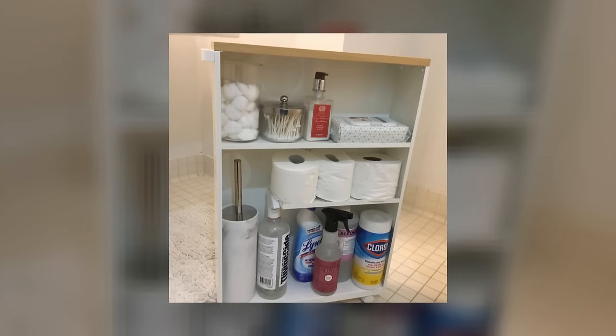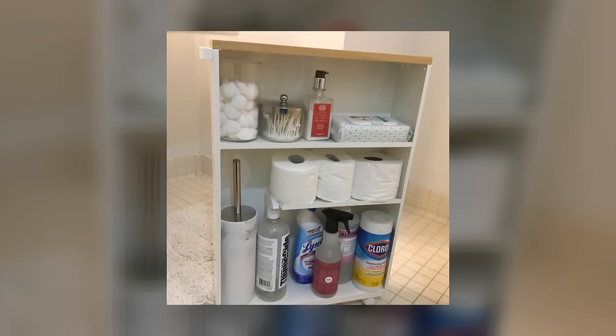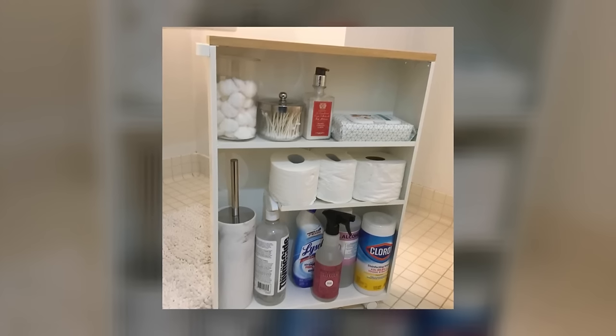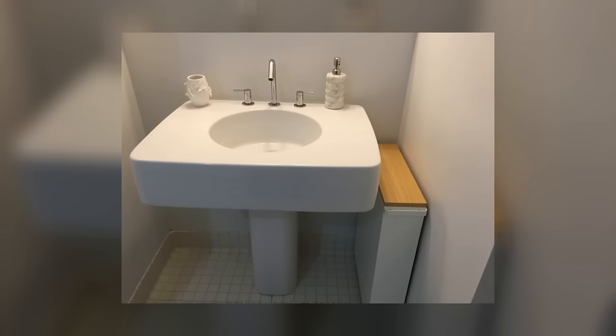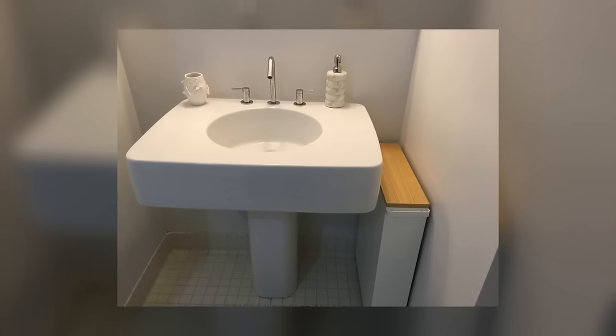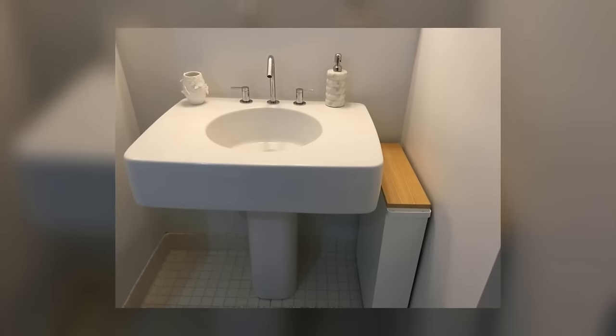Slim Rolling Bathroom Cart. This slim rolling bathroom cart was designed for small bathrooms and is a stylish way to store extra toilet paper or personal care products discreetly. The shelves on the cart face outward so that you can see what they contain, but they can also be turned around to hide the contents when necessary. The cart is narrow and fits into tight spaces like between the toilet and wall, and because it's on wheels, you can easily move it around as needed.